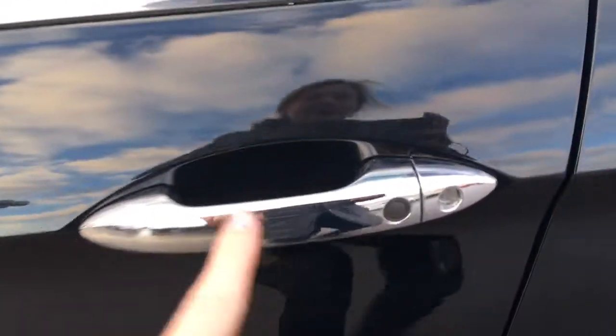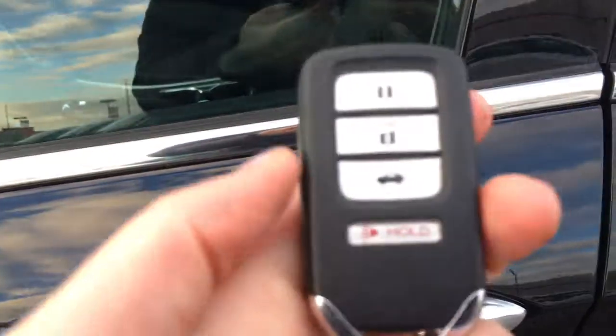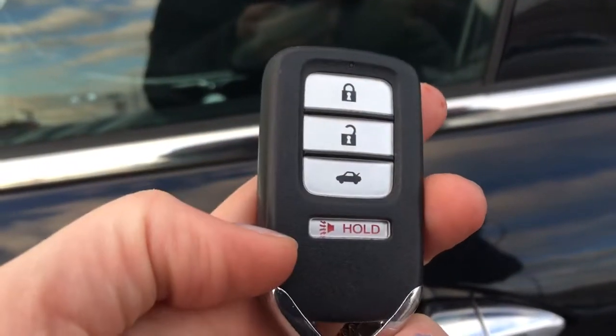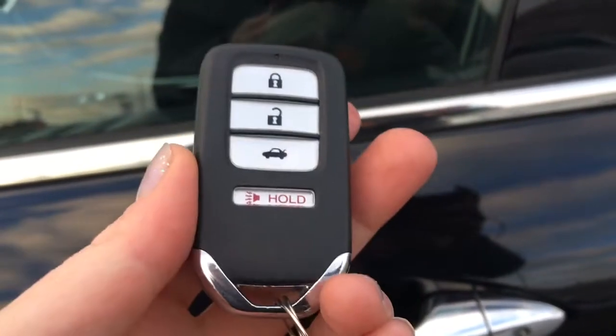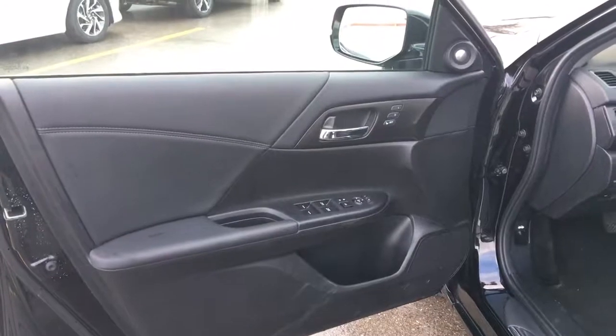To get in, we've got the proximity key entry system — there's the lock button, and it will unlock just by putting your hand behind the handle with the keys nearby. But don't worry, we've also got a fob with lock, unlock, trunk release, and panic button. So let's hop into the luxury of the touring V6 trim level.